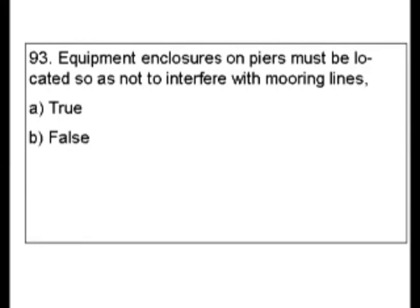Okay, this seems like it should be true, and you could do like a guess and go. So let's find the exact answer and make sure we get this question correct. And again, we always find the answer in the code book.